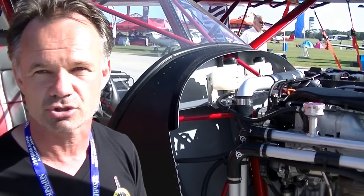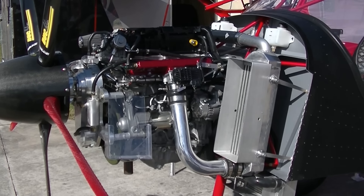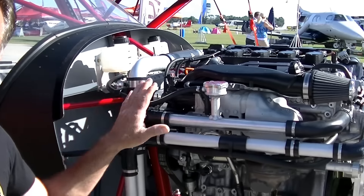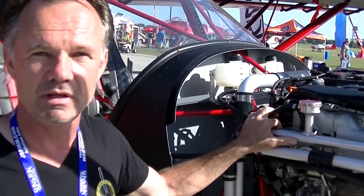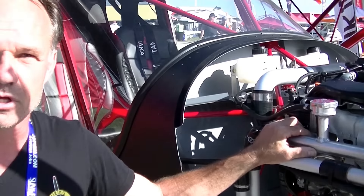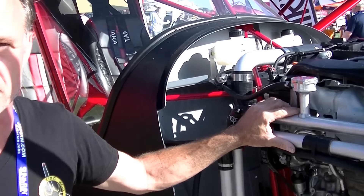If you're a builder of a Zenith CH 750 Super Duty or the standard 750, how do you get one of these engines? You select this engine for the Super Duty only. For other Zenith models like the 650 or standard 750, you'd go with the 130-horsepower non-turbocharged version. You would contact Alyssa at Viking Aircraft Engines, talk to her, get a customized quote for your airplane, and she'd help you get the right engine and firewall-forward package — engine mount and propeller included.